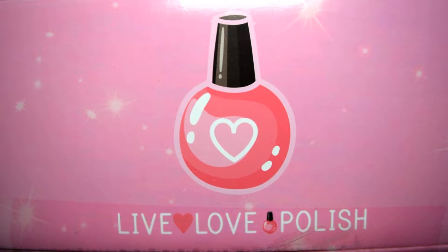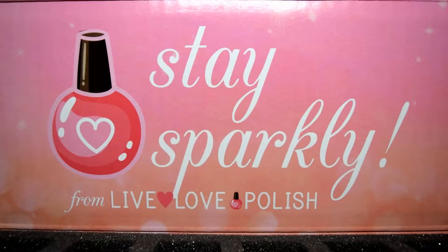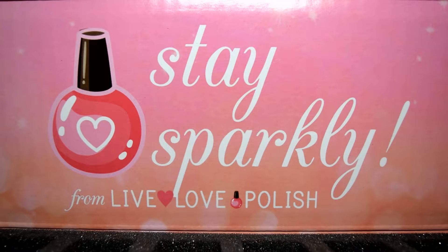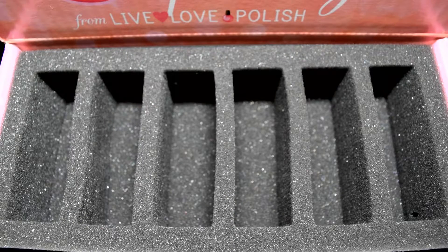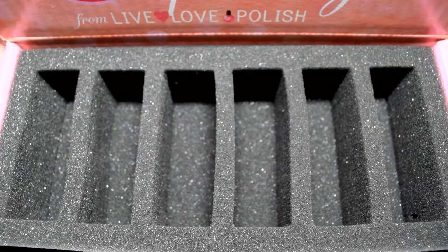The first thing I actually want to talk about is the packaging because that can really make or break it for me in regards to whether or not I choose to reorder from a particular company or stockist. When you first receive your order it comes in a regular cardboard box, but when you open it this super cute pink box is revealed. When you open the pink box this adorable 'stay sparkly' message is printed on the inside of the top flap and then this really great styrofoam is contained inside. I love the cutouts because they really do fit any size of polish bottle and I feel like the items inside are actually protected.